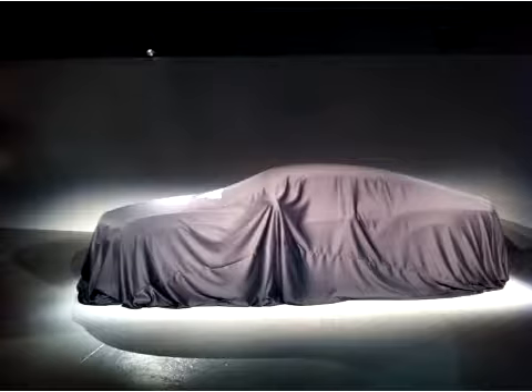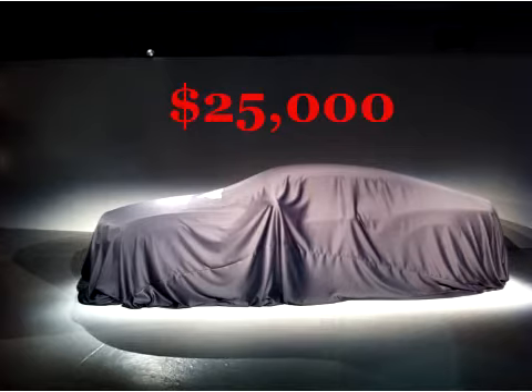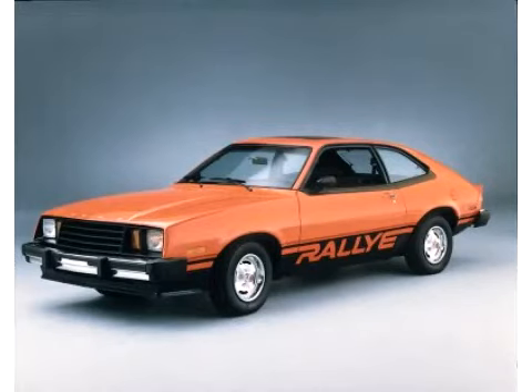Imagine living in a world where all the car dealerships sold every car on the market. However, each car on the lot was covered with a tarp so that you couldn't see what type of vehicle hid underneath. Pricing for these vehicles is pretty standard as well — $25,000 no matter what car you choose. Sound exciting? You could drive away with a Ferrari for $25k. On the other hand, you might not be so lucky and get the 1979 Ford Pinto for the same price.